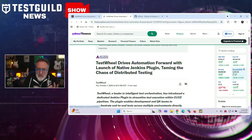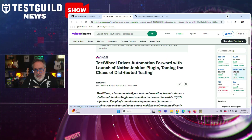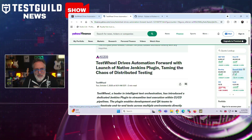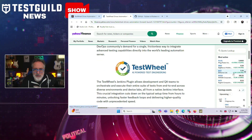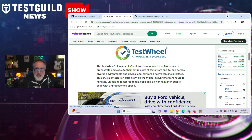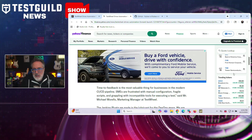Test Wheel has released a new Jenkins plugin designed to simplify test execution within your CI/CD pipelines. This plugin allows developers and QA teams to orchestrate and execute test suites across multiple environments and device labs directly from Jenkins, reducing typical setup time from hours to minutes. Marketing manager Michael Morello states the plugin addresses frustrations with manual configurations, fragile tests, and incompatible tools. Features include one-click integration with Jenkins jobs, intelligent test filtering using AI to run only tests affected by recent code changes, and handling of environment variables, device configuration, and secret credentials between Jenkins and Test Wheel.